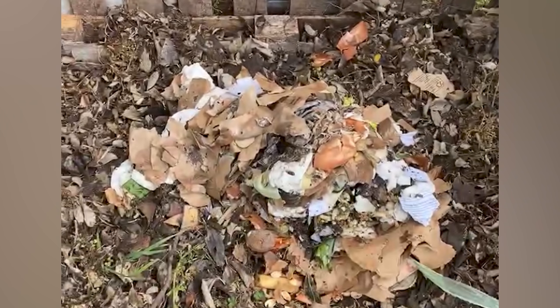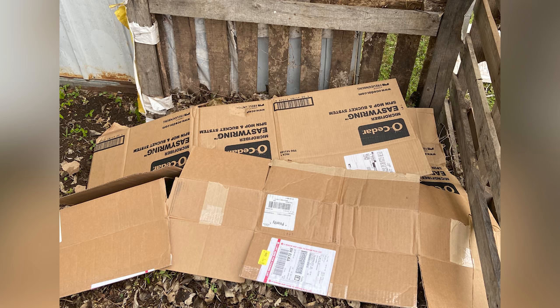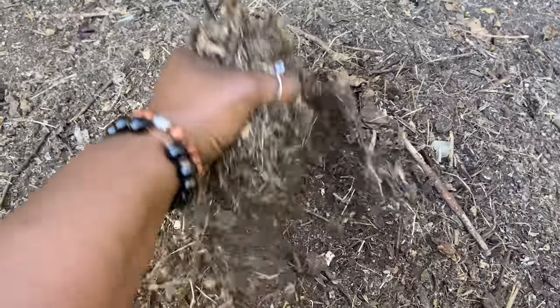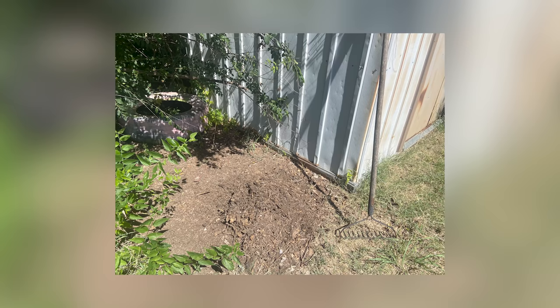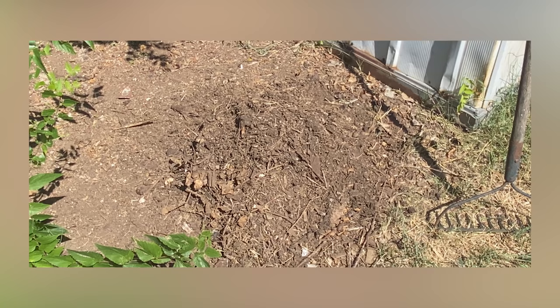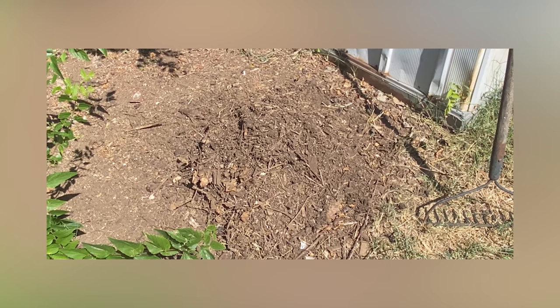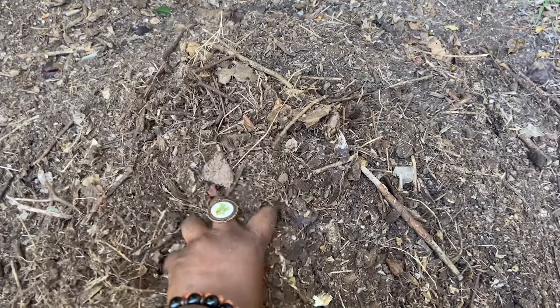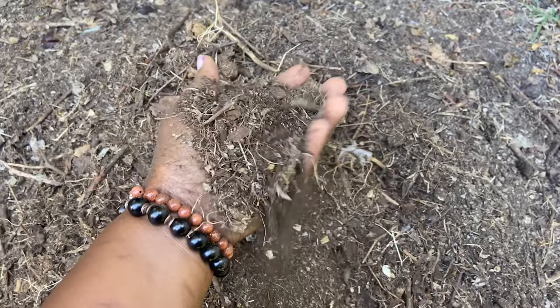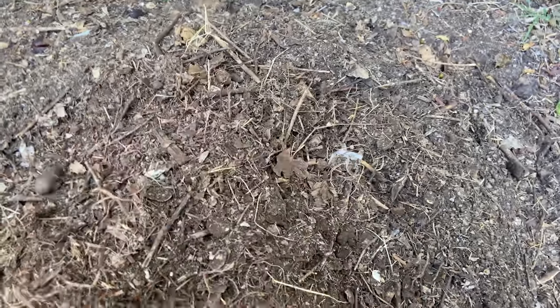Let me show you a cold pile I started back in April that is almost done breaking down and that I'll be using in my fall garden. This is the result — I turned this pile a total of four times and added to it for about a month, so it's been breaking down since then. The soil feels nice and fluffy; you can still see bits of twigs and remnants of leaves, but it's looking really nice and I'm excited to add this to my fall garden.